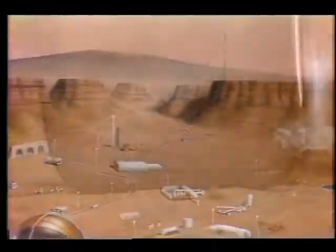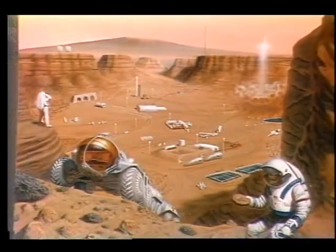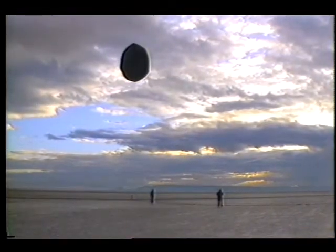The hope is to someday send a manned mission to Mars, but a more detailed study of the planet is necessary first, and these pioneering steps can be made by roving vehicles and balloons.